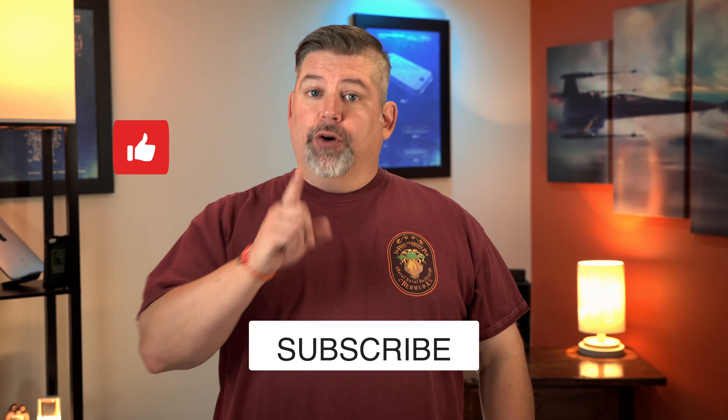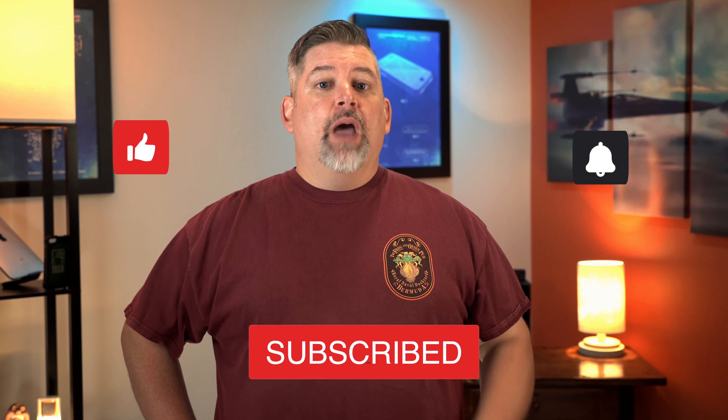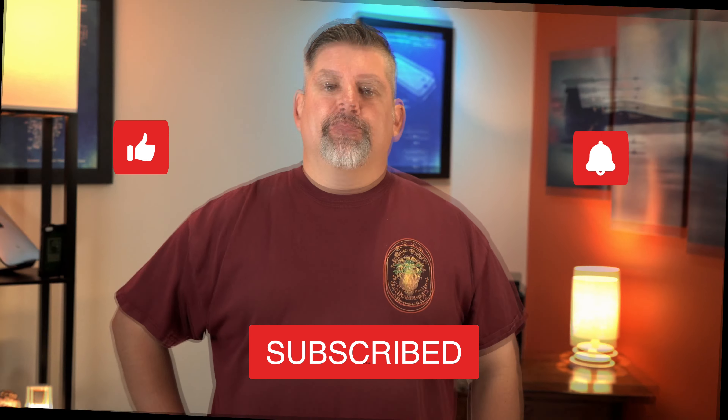If that sounds like your thing, please go ahead and give this video a thumbs up. Don't forget to hit that subscribe button, and when you do, ring that notification bell so you won't miss my next video when I post it.